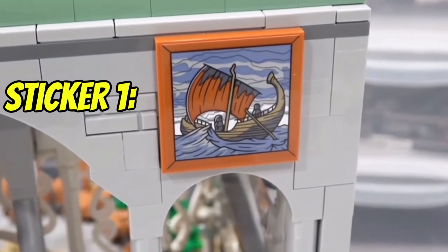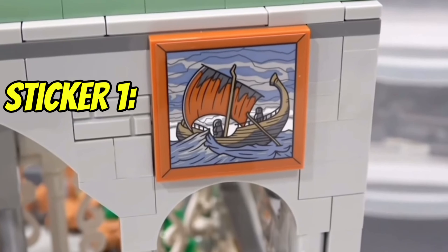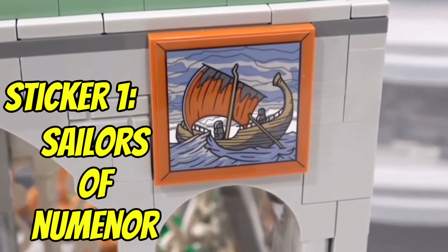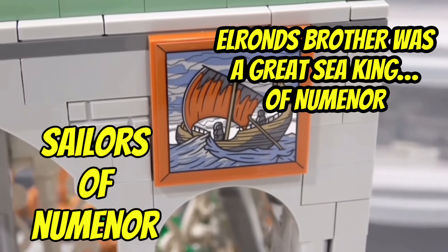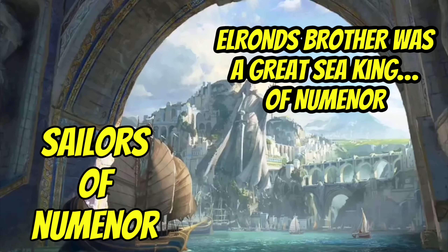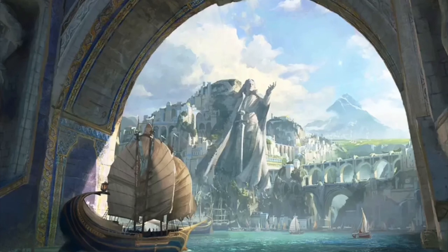Let's move on to the stickers, which include some really unique fan references. The first one is the Sailors of Numenor. In Middle-earth, Elrond's half-brother was a great sea king who ruled over the lands of Numenor, and so this boat depicts the Sailors of Numenor voyaging on their adventures beyond the oceans. We recently saw a vague depiction of Numenor in the Rings of Power show, but it's truly a majestic and incredible city — and here's some artwork representing it.